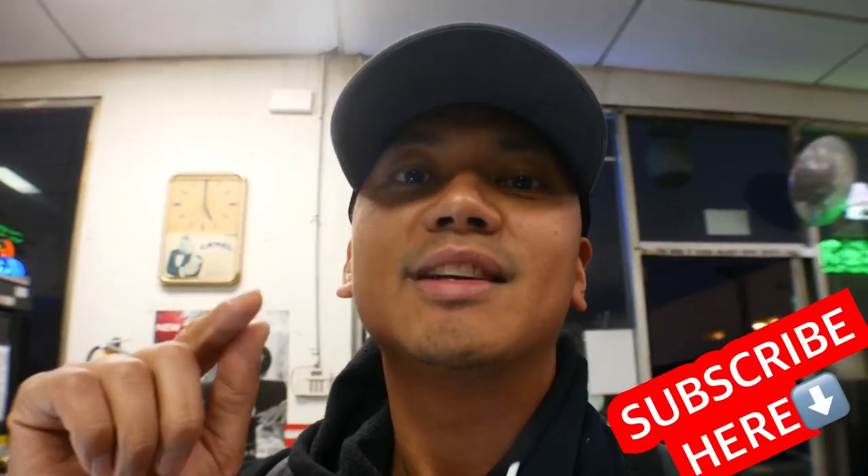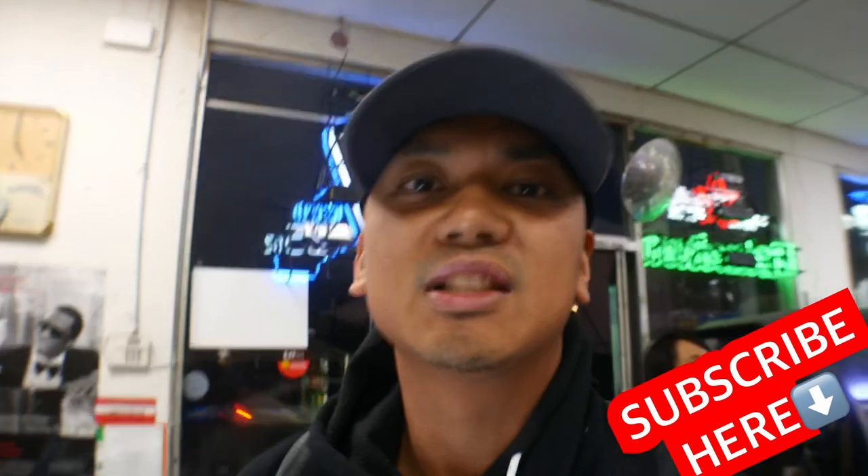If you haven't yet subscribed to the channel, I hope you find time to subscribe — I really appreciate that. With that said, I'm going to show you everything in this video right now.